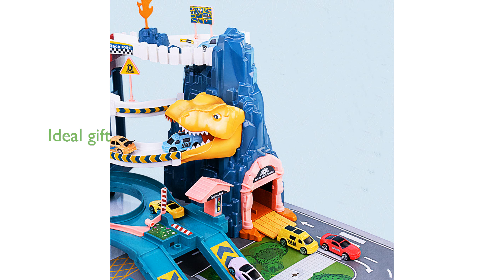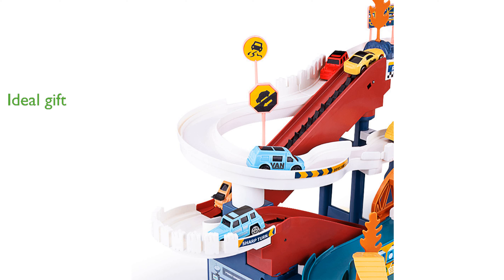This playset makes an excellent gift for occasions like birthdays and Christmas, offering hours of entertainment and creative play. Manufactured by Juchik, the set is backed by responsive customer service, ensuring any queries are addressed promptly.